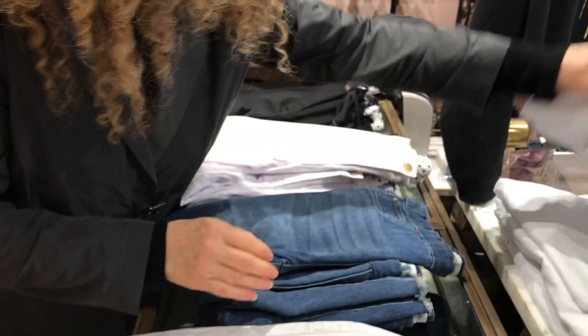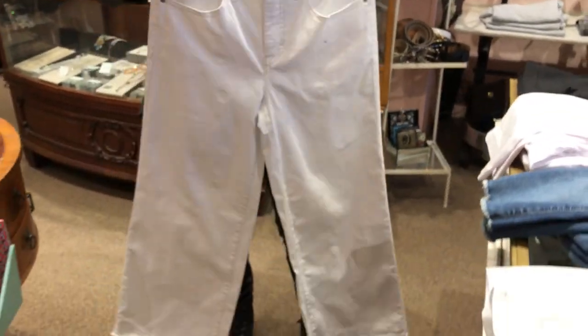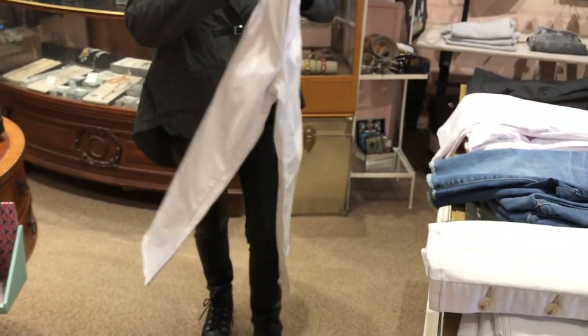And on these white wider leg jeans, there also is the contrast stitching, showing the wider leg these days.